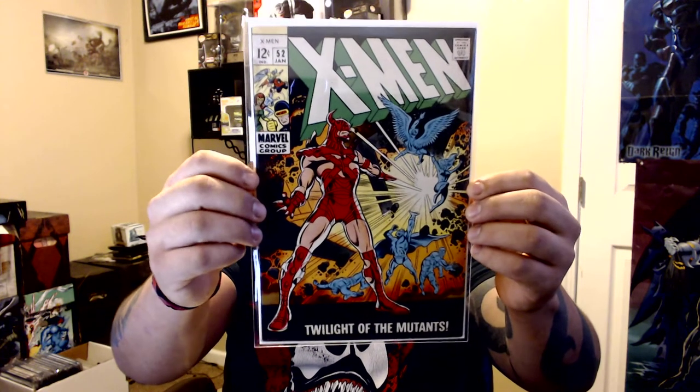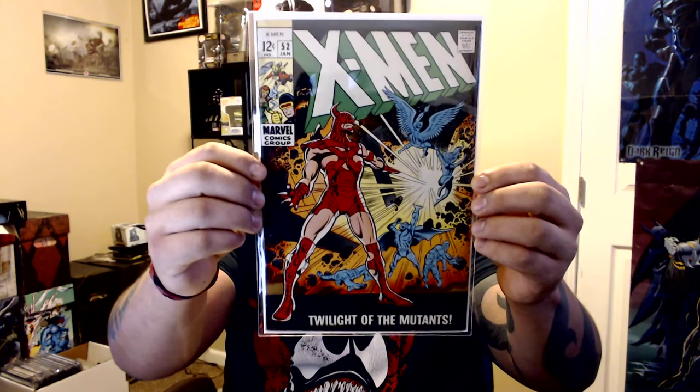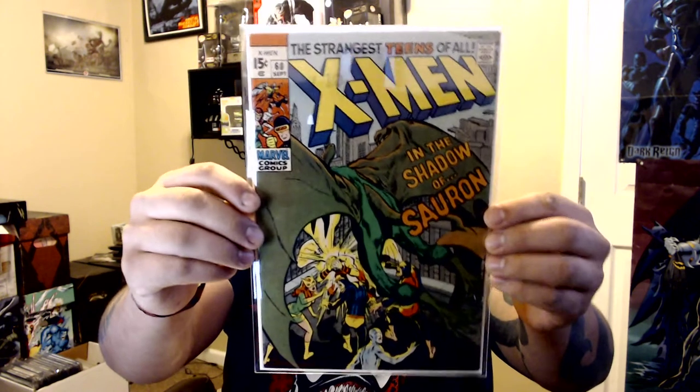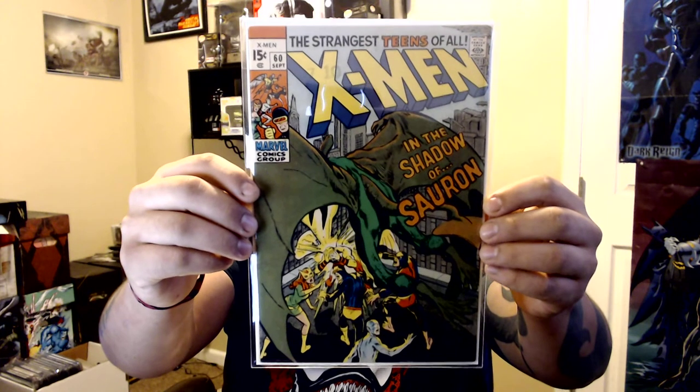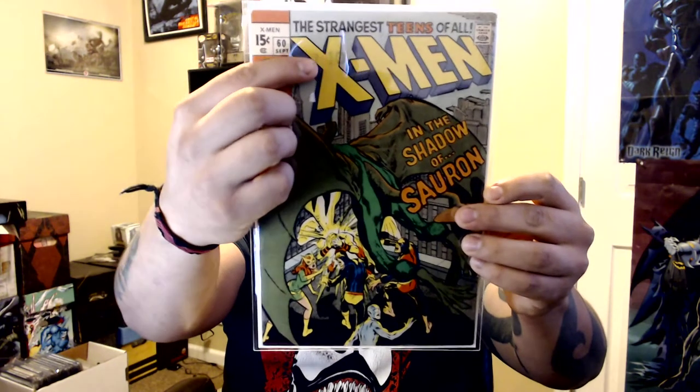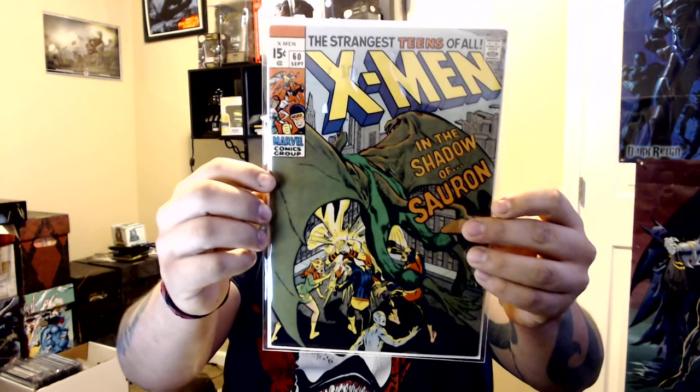X-Men 52 was from a young seller about my age from Corpus Christi who was down here in San Antonio. I paid five bucks for it — it has a barely visible water stain. Also picked up issue 60 for five bucks. That's the first appearance of Sauron. There's a stamp on it but I'm just glad to have it in my run. It has ticks but for five bucks I'll take it.